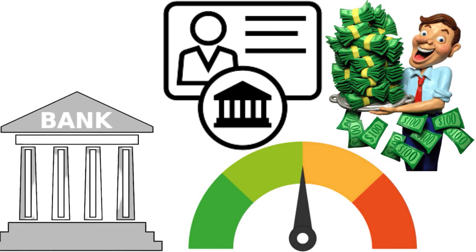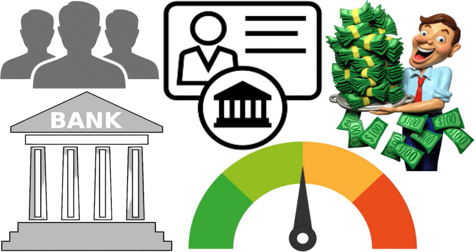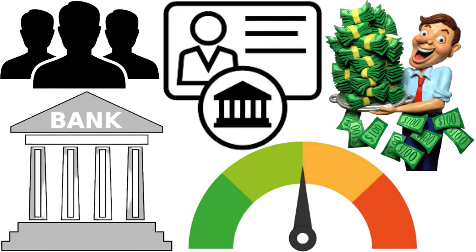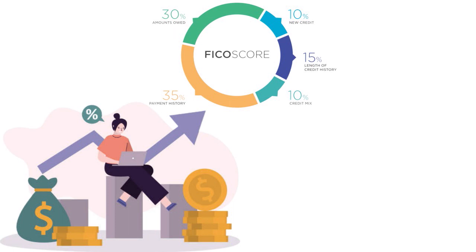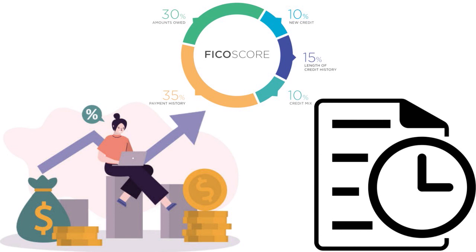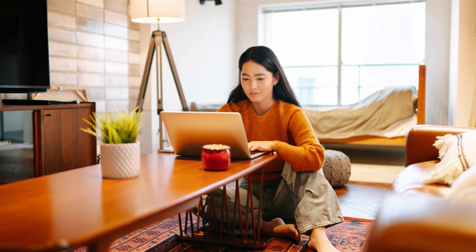Credit unions like PenFed and Navy Fed check your ChexSystems report — not just your FICO score. There is an automatic check to see if a member is being financially responsible or playing games. Financial responsibility means thinking about your checking history, not just your FICO score. The takeaway: maintain a history of clean checking to boost your chances of getting approved for a PenFed credit card. Also maintain an impeccable payment history on any loan you've co-signed or co-borrowed from PenFed, whether a mortgage or a share certificate loan.